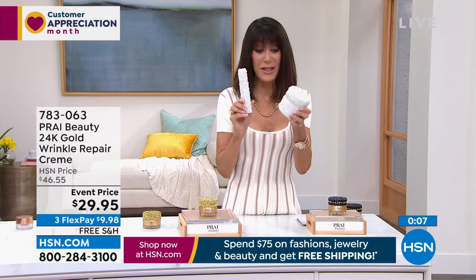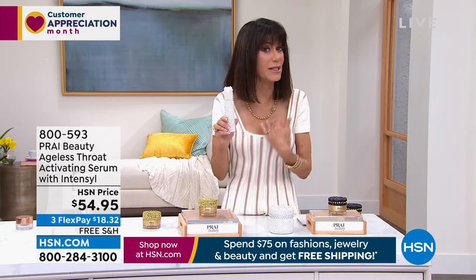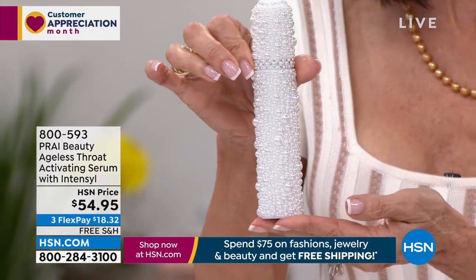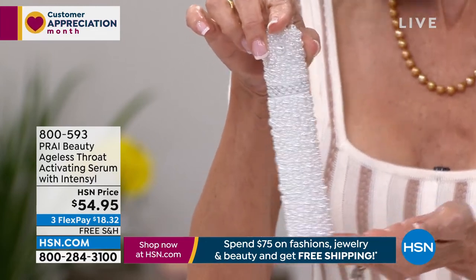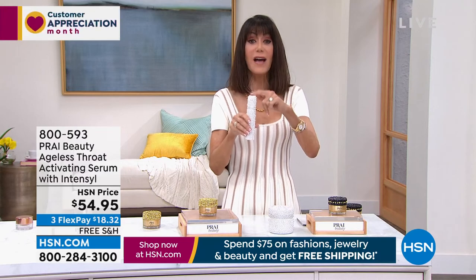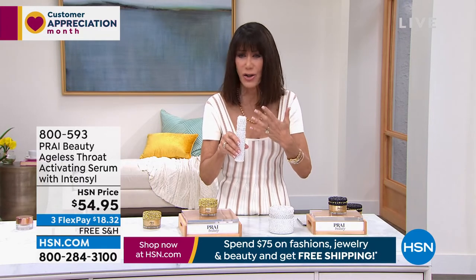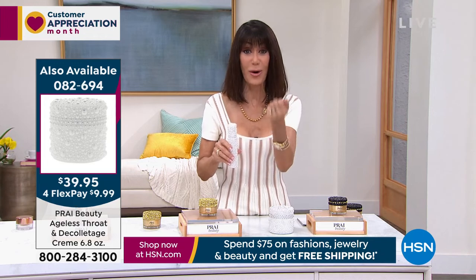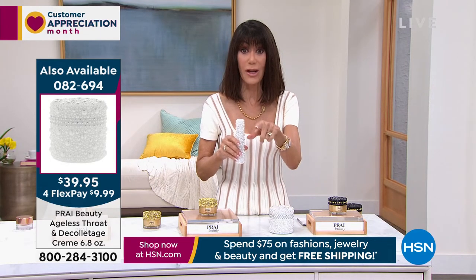The bonus buy was on fire in my last hour — over 300 already. Just to clarify the graphic showing $54.95: that's if you buy the serum alone. But if you take advantage of the today's special, you take 20% off, so this intense serum with Intensil is a perfect double-whammy for the whole neck and decollete area. The today's special item number is on screen — well over 2,000 have already been spoken for. Item 082694 — $39.95, a crazy price.